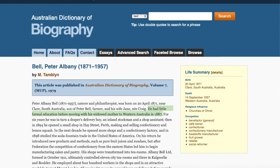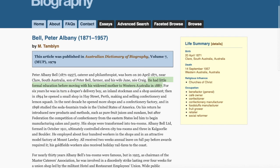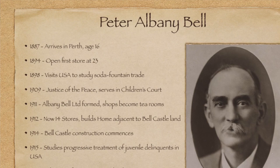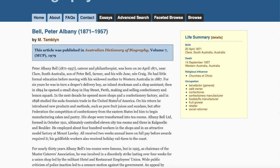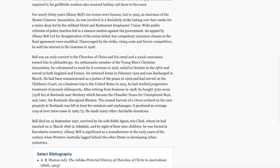Let's take a look at Mr Peter Albany Bell. He was a caterer and philanthropist, born in 1871 in South Australia. He had little formal education before moving with his widowed mother to Western Australia in 1887. He was a draper's delivery boy, an inland stockman, and a shop assistant. Then in 1894 he opened a small shop in Hay Street, Perth, making and selling confectionery and lemon squash. In the next decade he opened more shops and a confectionery factory, and in 1898 he studied the soda fountain trade in the United States. For about 30 years his tea rooms were famous — I have corroboration of that from Elizabeth Durack, who I'll briefly discuss.